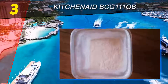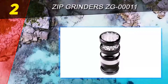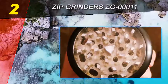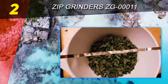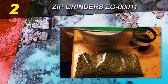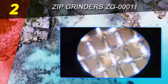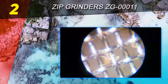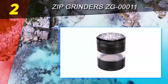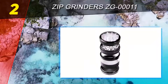Number two on this list: the Zip Grinders ZG 00011. Buying a low-grade spice grinder to save money is a poor decision — most such products do not work well, break down easily, and lower the quality of the spices being prepared. By Zip Grinders instead, even though affordable, it is one of the best grinders on Amazon for many reasons. For those that travel often, its portability is impressive, and it also has a durable design and an efficient system suitable for both home and commercial settings.